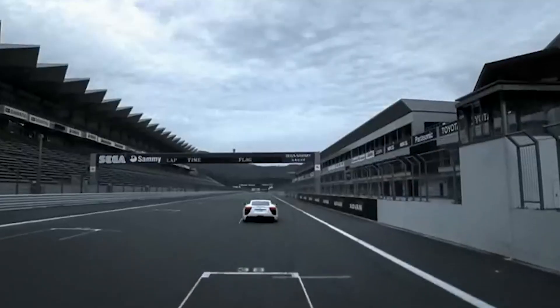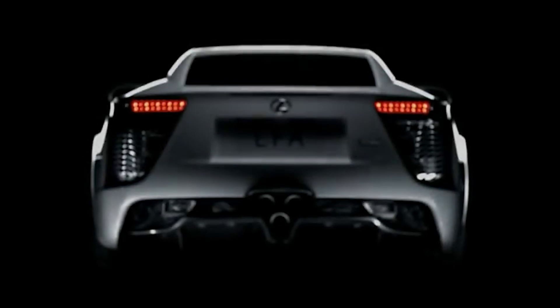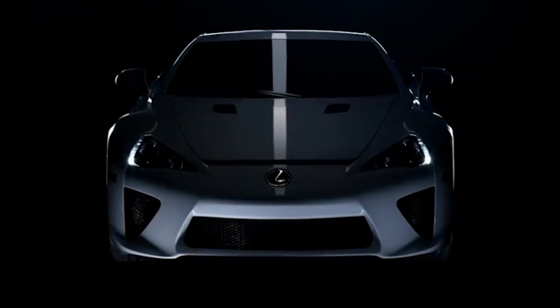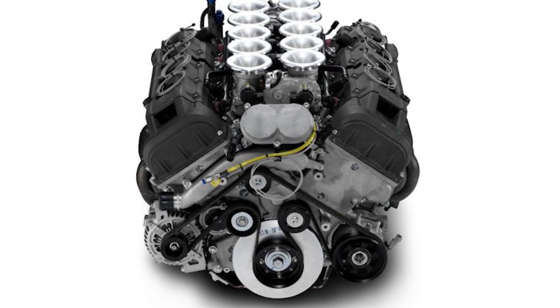Let's get into the engineering details, because this thing is a work of art. The 1LR-GUE is not just any V10 — it's one of the most advanced, lightweight, and high-revving naturally aspirated engines ever put into a road car. The block is made from aluminium, keeping it light while maintaining structural rigidity. The cylinder heads? Magnesium, because aluminium was just too heavy for Toyota's liking. And the connecting rods? Titanium. Toyota went all-in on exotic materials, ensuring the engine was as light as possible. The result: the 1LR-GUE weighs just 203kg — the same as a 3.0-liter straight-six 2JZ engine. This extreme lightness allowed the LFA to maintain an almost perfect 48/52 weight distribution, ensuring razor-sharp handling.